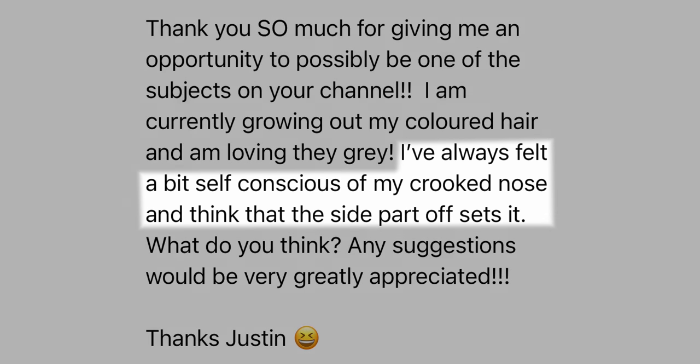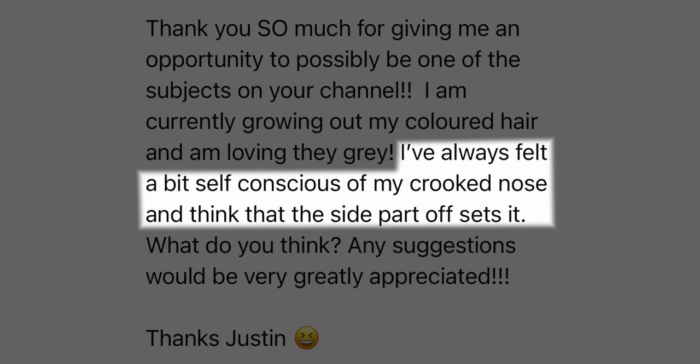Before we dive into exactly what it would look like if Andrea actually took all of my advice, let's hit on one of the key points in her email, which was about her nose and if she's parting it in the correct place to kind of offset what she's uncomfortable with. Does a side part or a center part draw attention or draw attention away from specific facial features? Absolutely — I've done a whole video on it, you can check out right here.